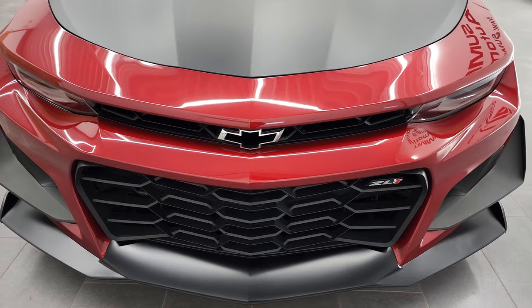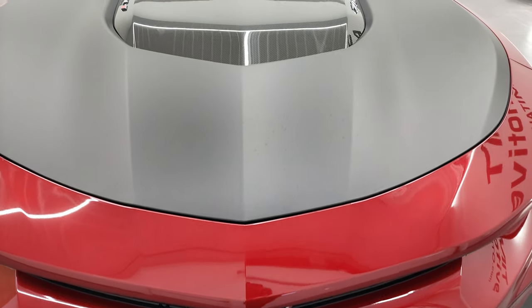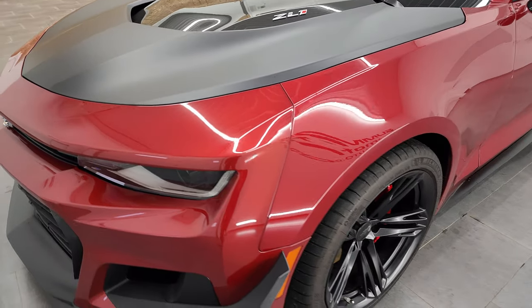We're going to go all the way around in this video — inside, start it up, take a look under the hood, and check out the Corsa exhaust on it. Garnet red metallic is the color.